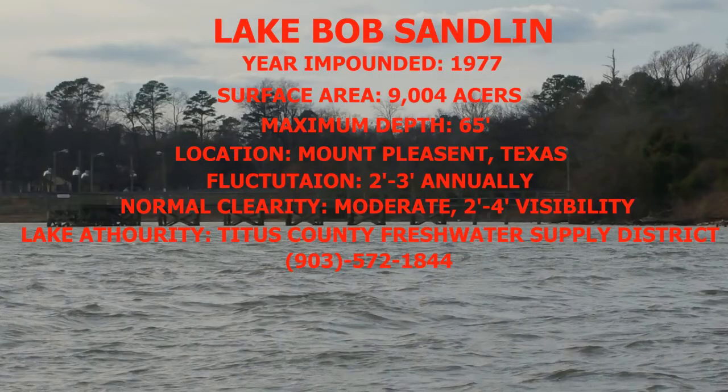Bob Sandlin Lake Facts: Bob Sandlin was impounded in 1977. The surface area is 9,004 acres, with a maximum depth of 65 feet. Location is 5 miles southwest of Mount Pleasant, Texas. Fluctuation 2 to 3 feet annually. Normal clarity: moderate, 2 to 4 feet visibility.